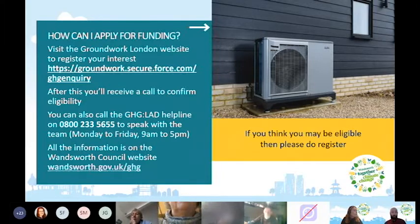All of this information is on the Wandsworth Council website at wandsworth.gov.uk/ghg. If you can't remember the exact address, just go to the Wandsworth Council website and type in 'GHG' or 'Green Homes Grant'. There's also a frequently asked questions page. If you think you might be eligible, please do register.